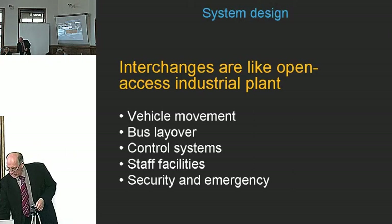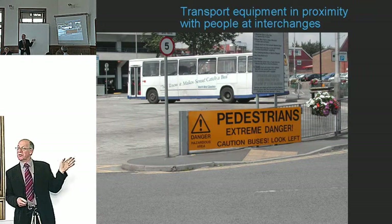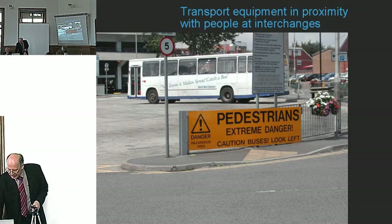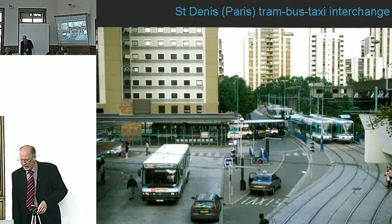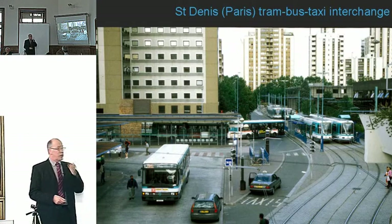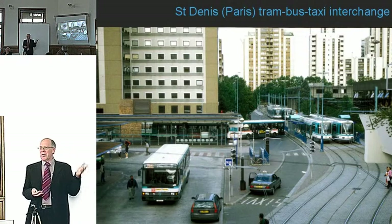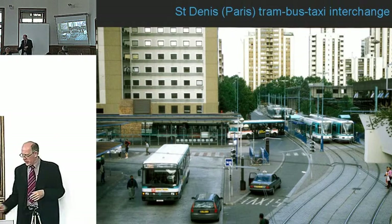Just a few examples. A sign warning 'pedestrians are dangerous' — of course, it's pedestrians who need to be warned about the dangers of straying into the bus station. This is Saint-Denis in northern Paris — a bus-tram interchange — which shows there's an awful lot of transport kit. The question is how easy it is to walk through the bus station, through the taxi rank, through the tram stops, and whether it actually works.